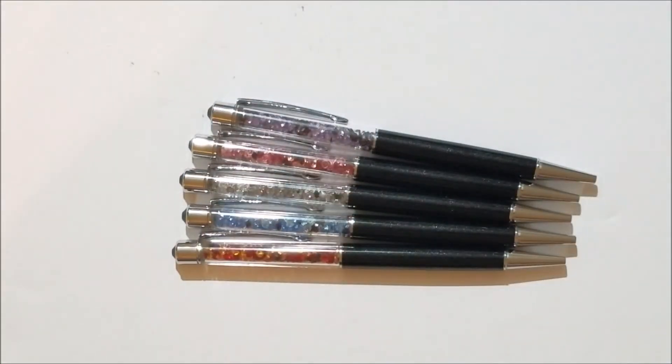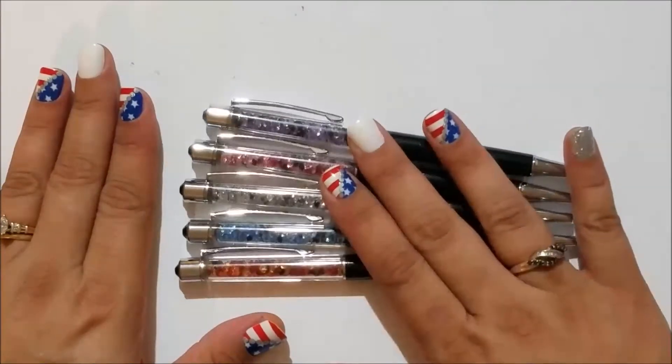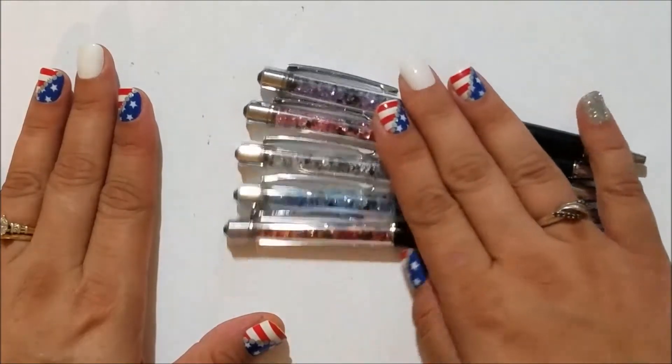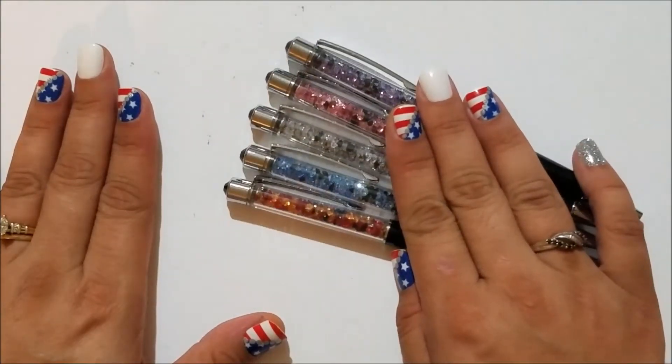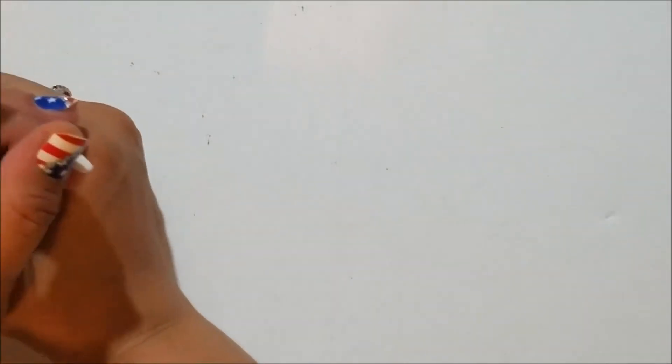Look how beautiful that is — I'm so in love with all of these. There's a lot of glare but you can see the glitter. These are going to go in my Pen Gems cup. I do save the boxes because I'm a weirdo.